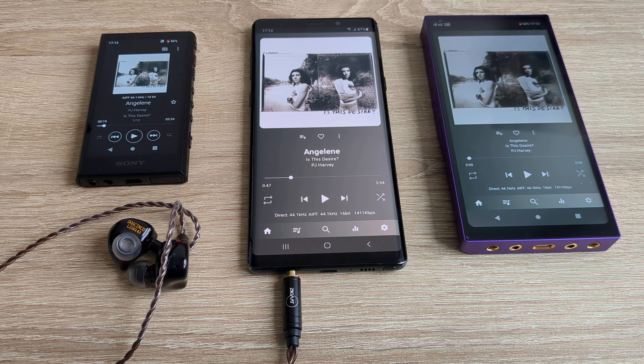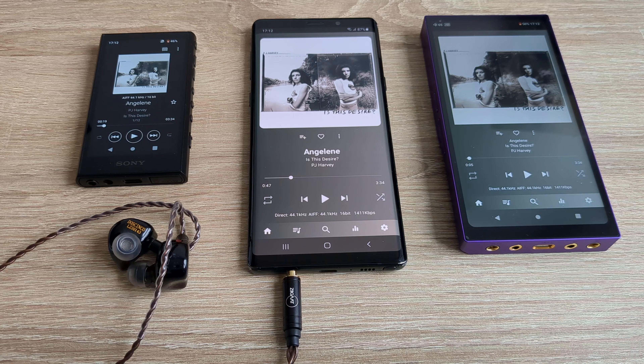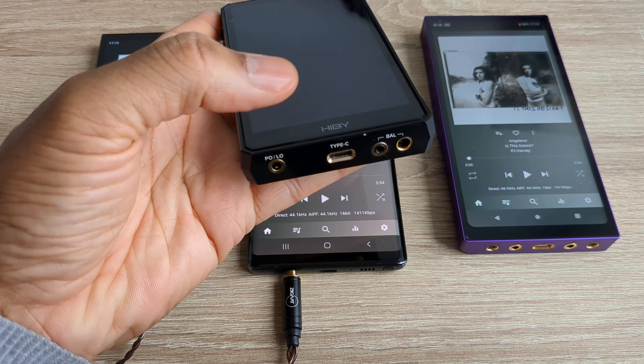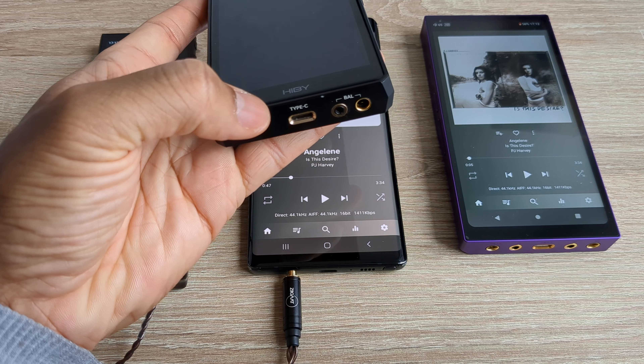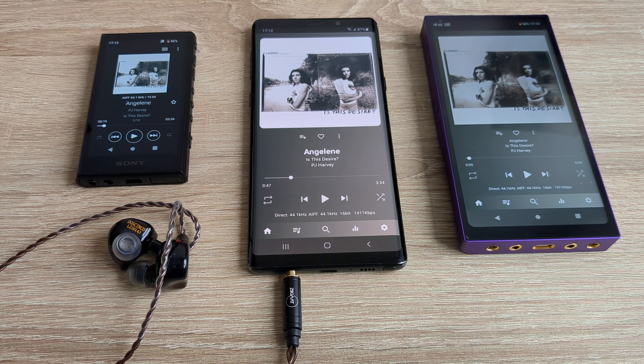I'll keep you posted as and when I have updates. At some point in the next few weeks, the Hiby R6 Pro 2 will be put up for sale, and the Hiby R5 Gen 2 as well — albeit with a non-working 3.5mm jack, but the 2.5mm and balanced 4.4mm are working. If that interests you, keep an eye out and I'll advertise it a bit nearer the time. See you next time.